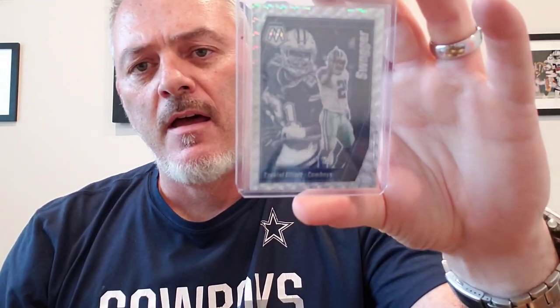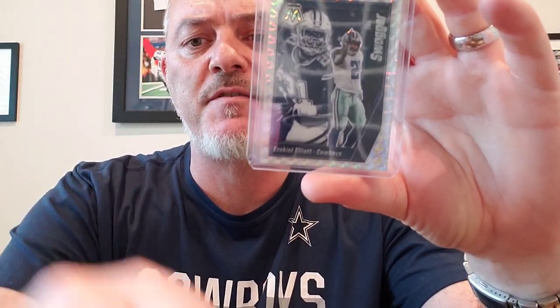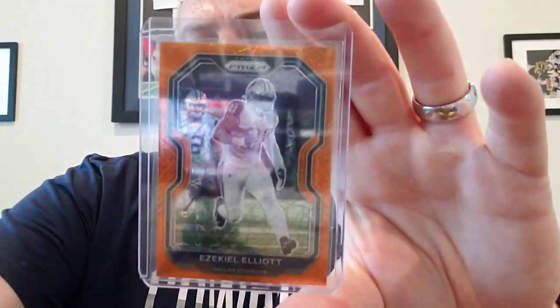Got a blue Crusades — 2020 Prism Draft Picks — Zeke. Got a stack of Zekes here. A Mosaic Swagger. I keep wanting to touch my camera to make it focus. Here's the 2020 Prism orange laser.